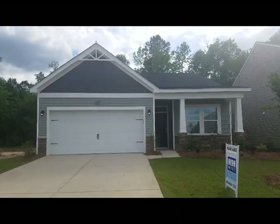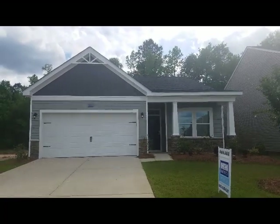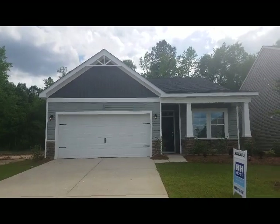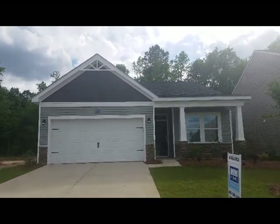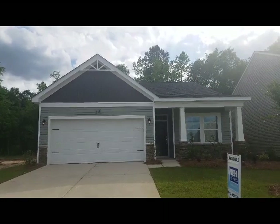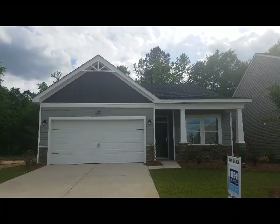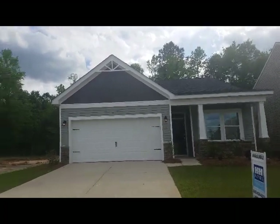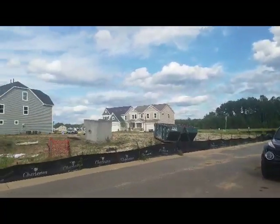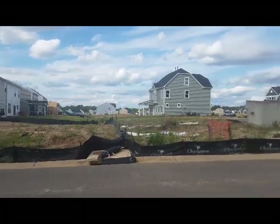Alright guys, that was the tour of the Ivy floor plan by H&H Homes. Let me know if you guys think it's going to meet your needs. Not too many of our builders are building with the standard of the ADA doorway frames, especially out of the 55-plus community. So let me know if you guys are interested in this one or building on one of their many other lots in this community — they do have a lot of accessibility and some nice amenities. Okay, bye.